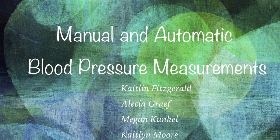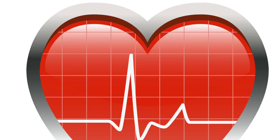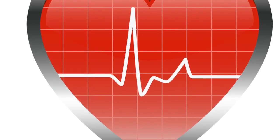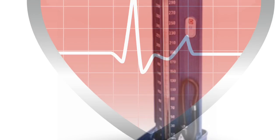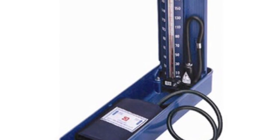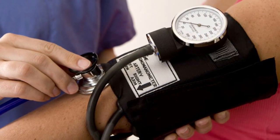Vital signs are not only a common aspect of nursing care, but they are extremely important when it comes to monitoring patients and their conditions. Blood pressure is one of the vital signs that can be taken using automatic or manual devices. Although mercury blood pressure devices are not used frequently because of their mercury content, aneroid-auscultating devices are a good manual alternative.